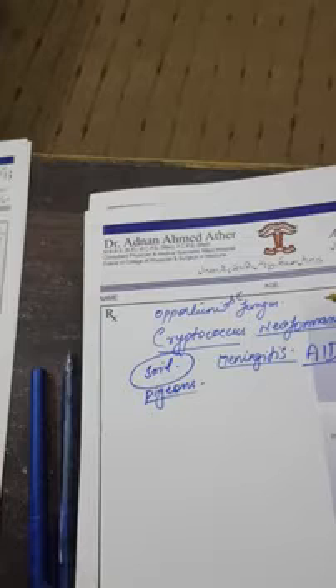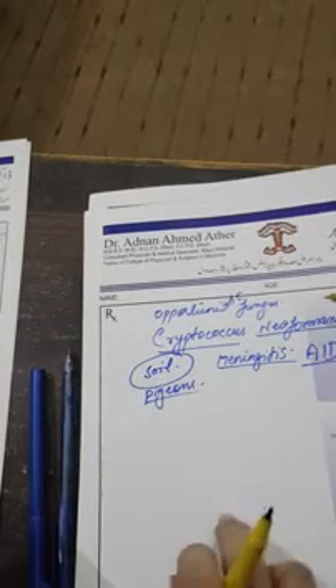Cryptococcus neoformans occurs widely in nature and grows abundantly in the soil. It is found in bird droppings — especially pigeon droppings.